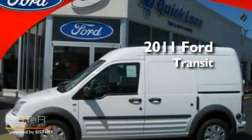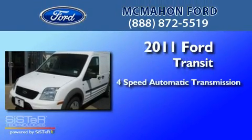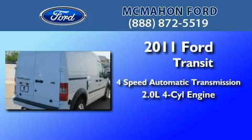This is a brand new 2011 Ford Transit Connect. This van has a four-speed automatic transmission and an inline four-cylinder engine.